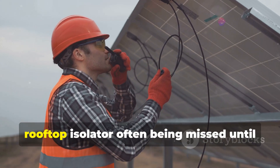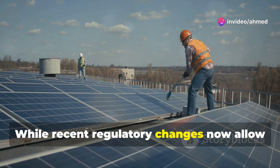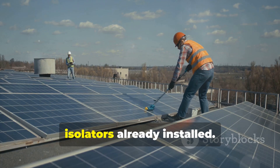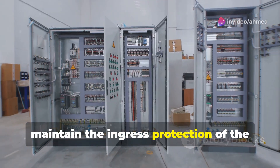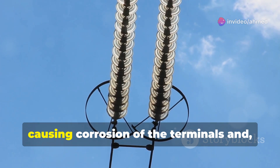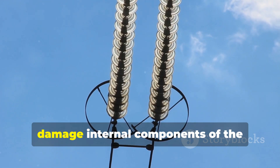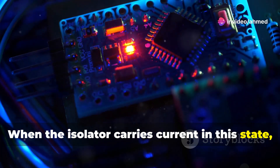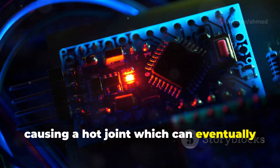resulting in issues occurring at the rooftop isolator often being missed until it is too late. While recent regulatory changes now allow alternatives to rooftop isolators, there will still be millions of rooftop isolators already installed without proper installation methods to maintain the ingress protection of the isolator enclosures. Water can get in and accumulate inside the isolator enclosure, causing corrosion of the terminals and, in the case of inundated isolators, damage to internal components. When the isolator carries current in this state, higher resistance at points where corrosion has occurred causes a hot joint which can eventually lead to fire.